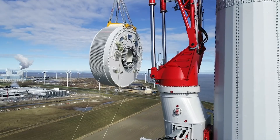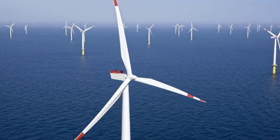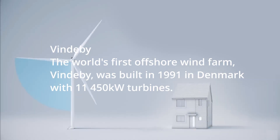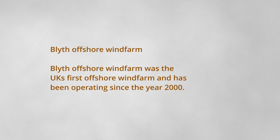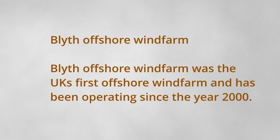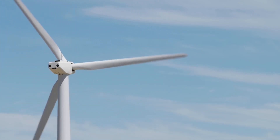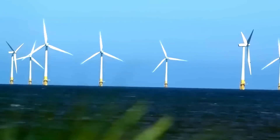As technology advanced, we moved from land to sea. In 1991, Denmark built the world's first offshore wind farm, Vindeby, leading the charge into uncharted waters. The U.K. soon followed, with the Blyth offshore wind farm becoming the largest of its kind. Offshore wind farms opened up a new world of possibilities, tapping into stronger and more consistent winds over the ocean.